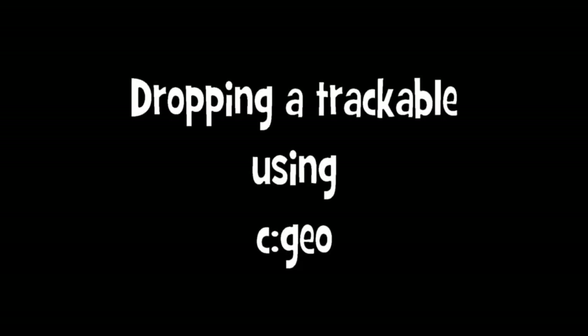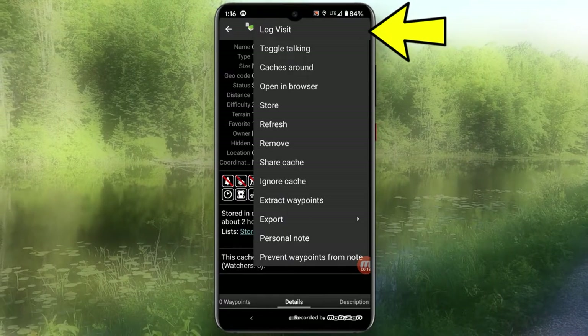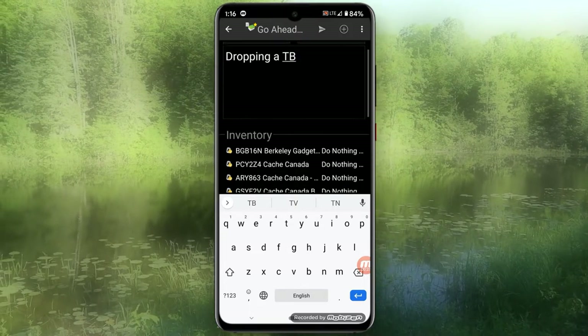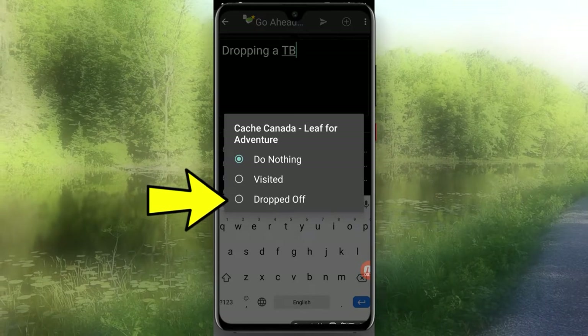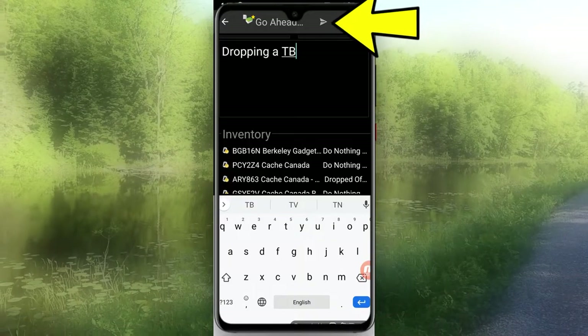Now what I'm going to do is use one of my caches and one of my trackables to show you how to do it in both CGO and the geocaching app. Touch the three dots in the top right-hand corner and hit log visit. Write a note to the cache. I'm going to be dropping a TB and I find the TB which is Cache Canada. So I'm going to click Cache Canada Leaf for Adventure and say dropped off. If you see other trackable codes that I'm showing there, go ahead and log them — that's okay, I don't mind. Once I've got it in and clicked dropped off instead of do nothing, I click the little triangle to the right and it will log that cache and drop the trackable into the cache.